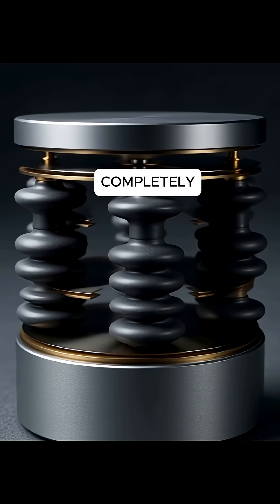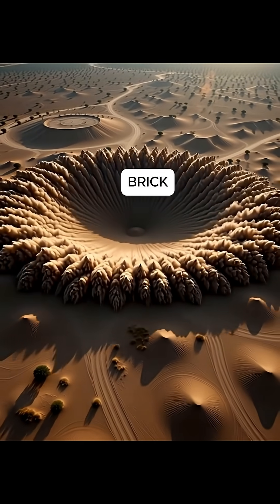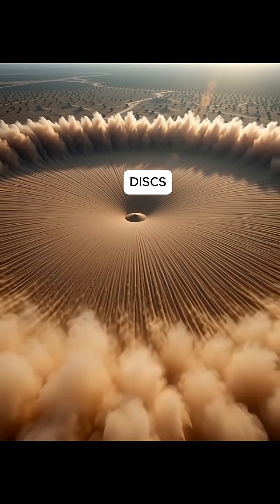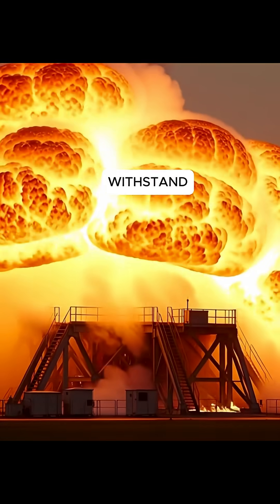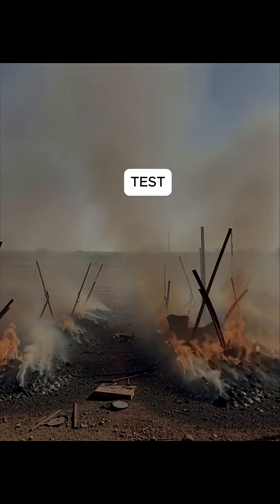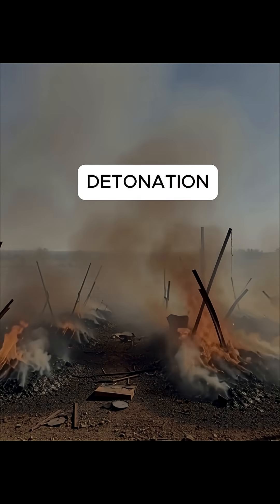So engineers built something completely different. A metal brick reinforced with steel plating, thick magnetic disks, and shock-absorbing layers designed to withstand unimaginable destruction. Then came the real test — a full-scale nuclear detonation.